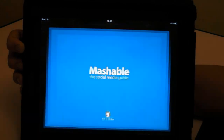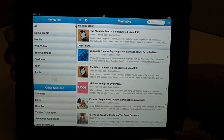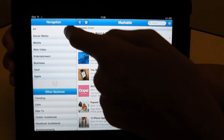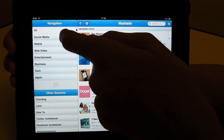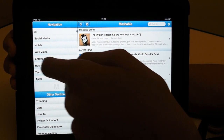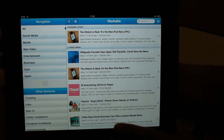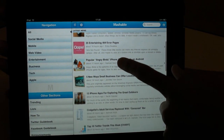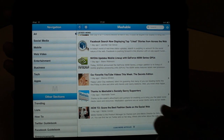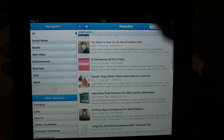Next, we have the Mashable app. This is kind of the place for tech news. As you can see, it has a navigation down the side. It has all social media, mobile, web video, entertainment, business, tech, and Apple. If you're into tech, then I would download this app. It just lays out all the day's tech news and even earlier news, just all in an easy to read format.